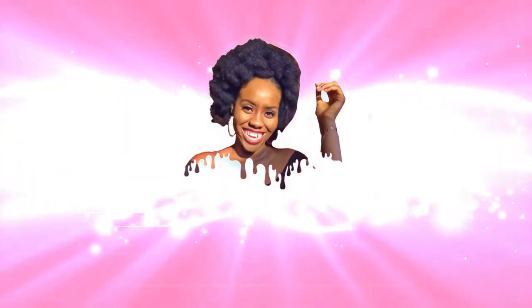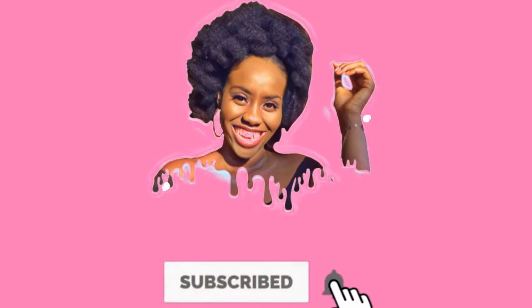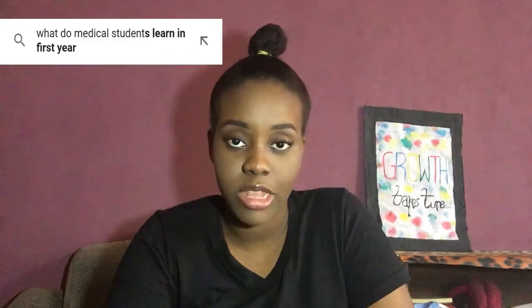The first question is: what do medical students learn in first year? Basically, first year is like an advanced year from high school — you learn physics, chemistry, and biology at a more advanced level. You also have general studies, which includes English, use of library, social sciences, and other general courses that everybody in the university must do.